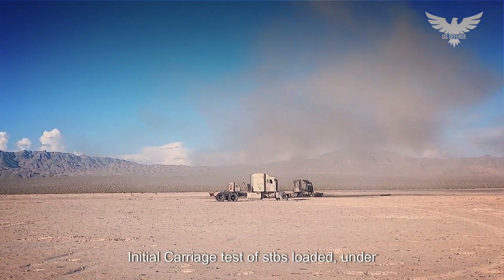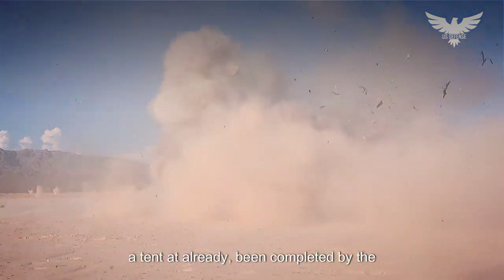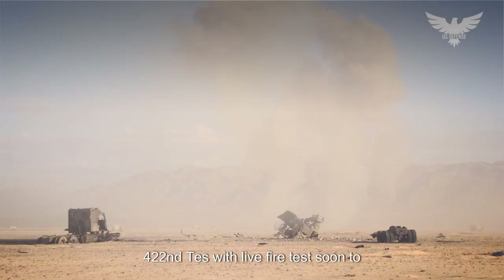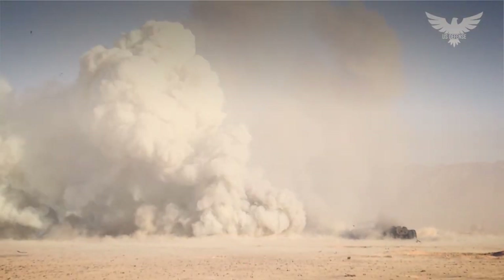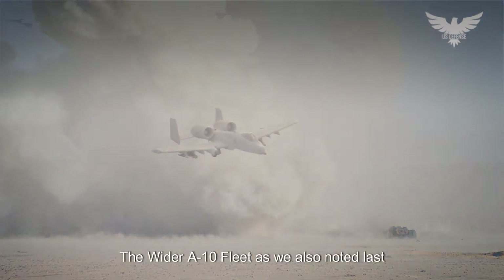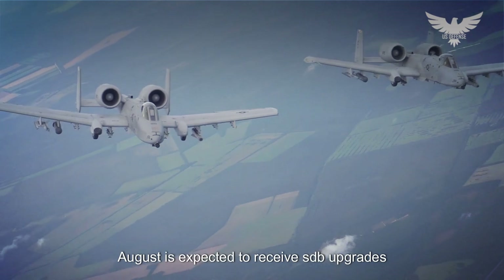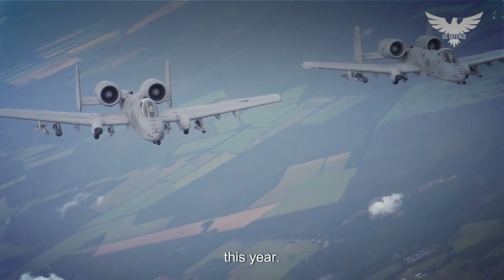Initial carriage tests of SDBs loaded under A-10s had already been completed by the 422nd TES, with live-fire tests soon to follow. The wider A-10 fleet, as also noted last August, is expected to receive SDB upgrades this year.